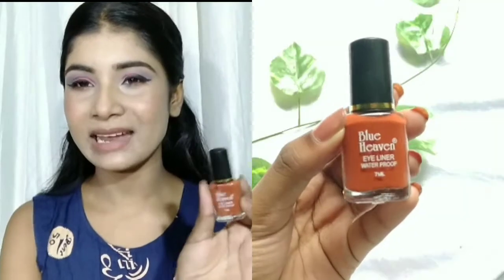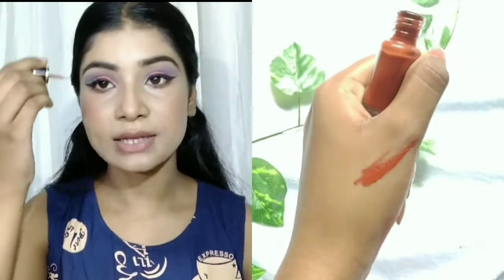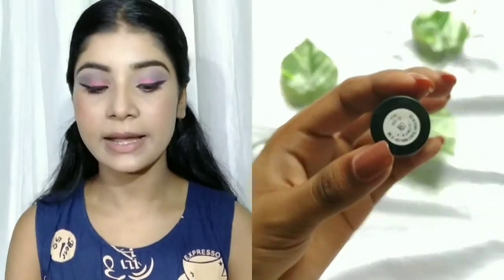Next I will share an eyeliner — this is also from Blue Heaven. It is a waterproof eyeliner in a light brown shade, and the pigmentation is really good. You can get good coverage in one coat. The brush is very thin so you can apply your liner precisely. It retails for only 50 rupees. There are more colors available — blue and other shades — which I will mention on screen. It is a really affordable eyeliner.